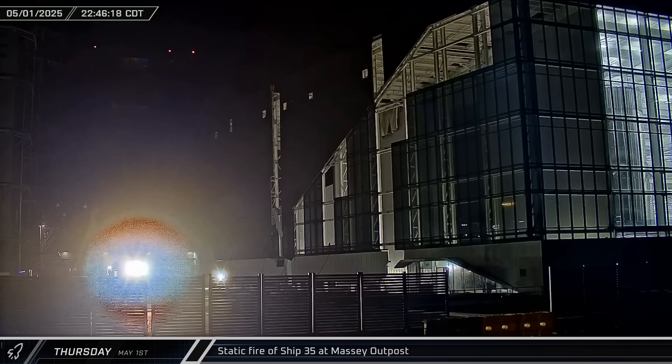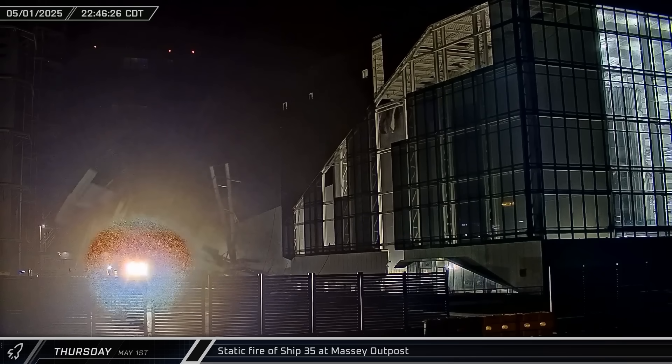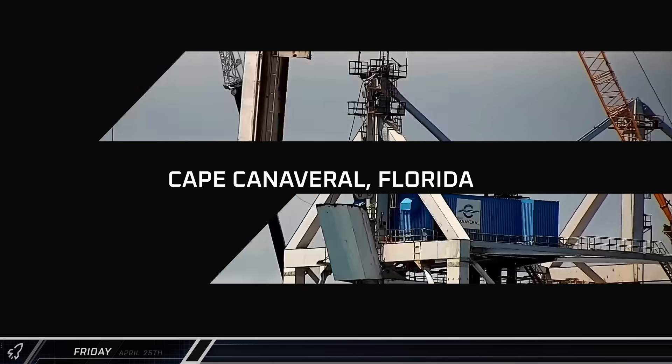Back at the build site, the first section of the Star Factory wall was pulled down. Once the triangular annex is removed, workers will be one step closer to beginning the build of Gigabay.